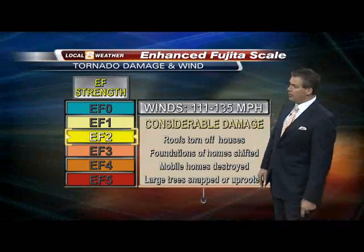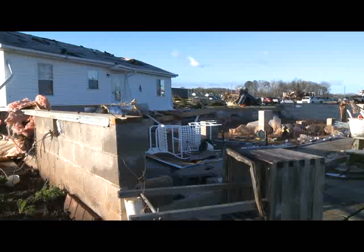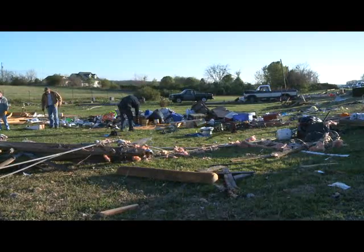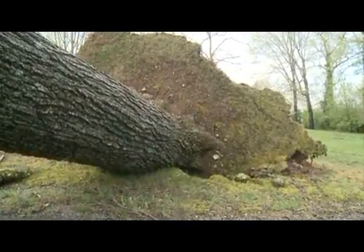Wind of 111 to 135 miles per hour is categorized as an EF2. Considerable damage happens then. Roofs of houses can be torn off, and the house can shift on its foundation. Mobile homes get destroyed and large trees get uprooted.